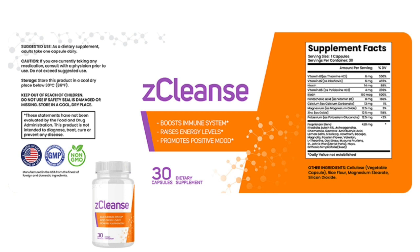So what is Z-Cleanse, and does it actually work? The answer is yes — Z-Cleanse works, and after many laboratory tests, researchers identified a natural formula with concentrated ingredients.